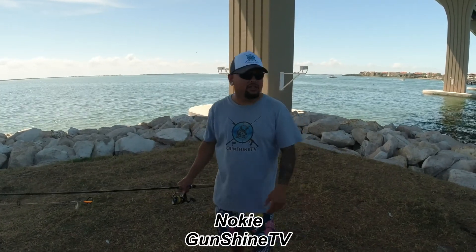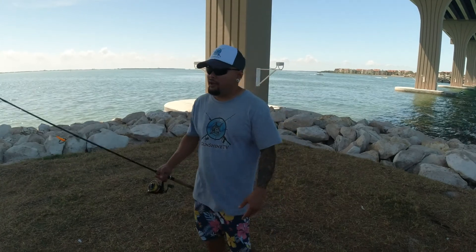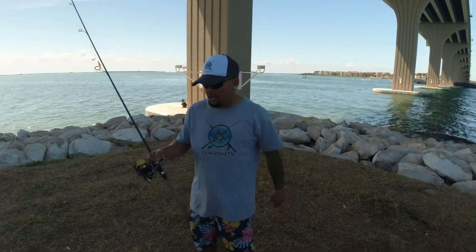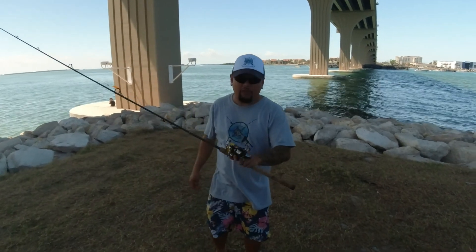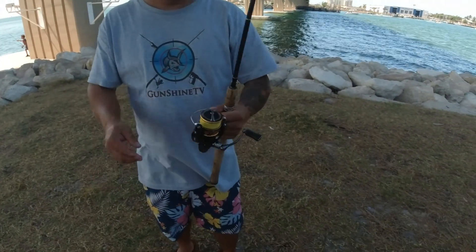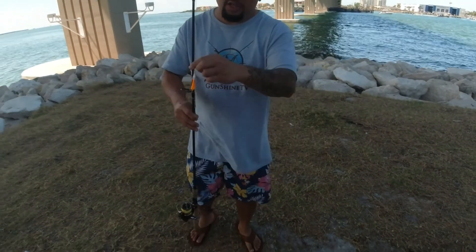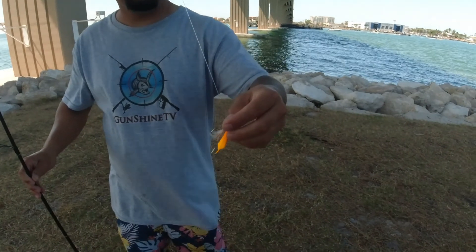I'm Noki. Welcome to the episode of Gunshan TV. Today we're out here early in the morning doing some jigging with big bro Sam and I. Setup of the day is going to be light — Daiwa 2500, medium moderate rods, 10 pound braid, 20 pound leader with a 3.8 orange and white teaser.